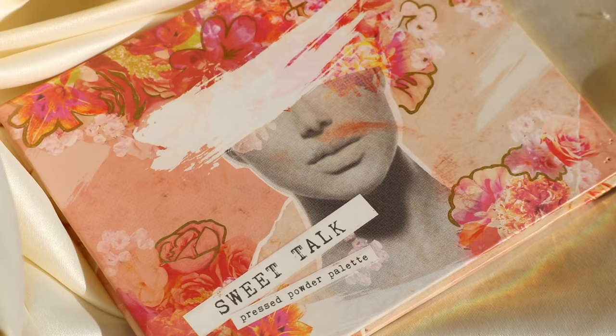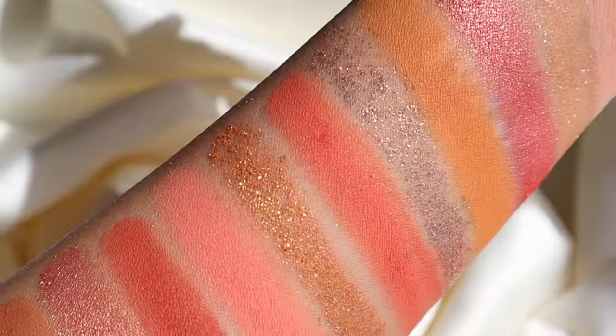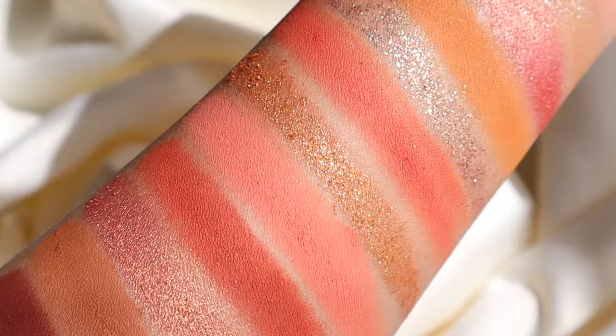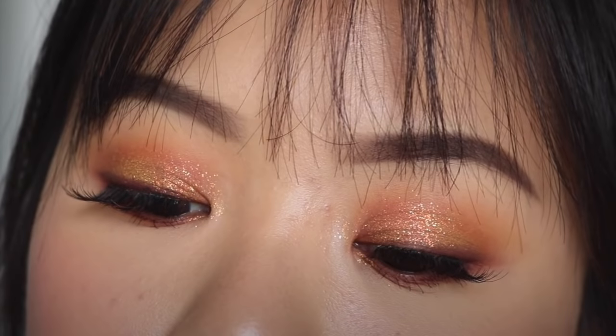Now for some 12-pan palettes. There have been some discontinued ones that were my favorites, but since you can't buy those, there's no point mentioning them. The first one is Sweet Talk. Sweet Talk is very similar to Coast to Coral — it's very coral and peachy. If you don't like pressed glitters, I would recommend Coast to Coral, but Sweet Talk lets you create more varied looks because while it has corals, it also has pops of orange and neutral. Such a classic for me — I love this one.